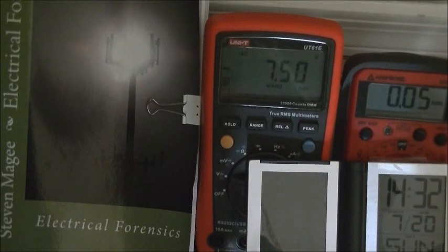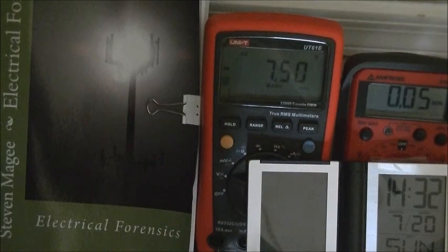Hi, my name is Stephen Magee and I'm the author of Electrical Forensics. We're going to take a look at a week of voltages on the electrical grounding system here in Tucson, Arizona. We're going to use two meters to do this.